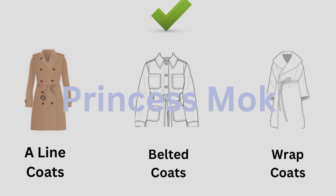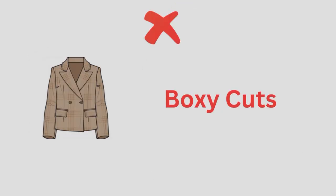What about coats? You should wear A-line coats, belted coats, or wrap coats. These types of coats are perfect if you have an hourglass figure. On the other hand, you should avoid boxy cuts. They are not perfect for your body type — avoid them by any means.